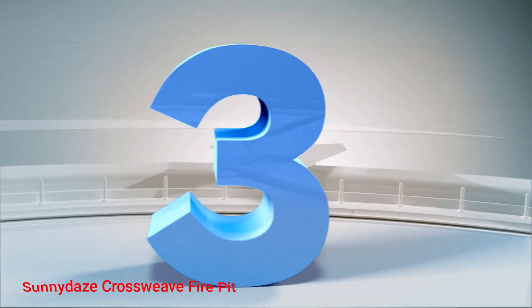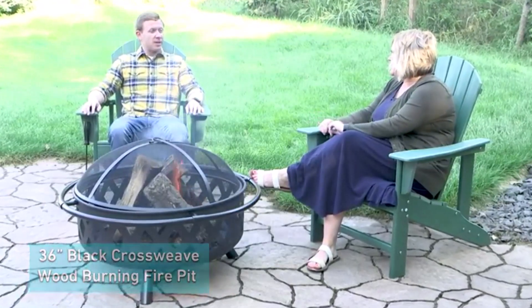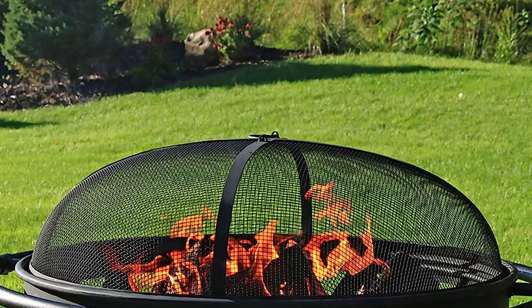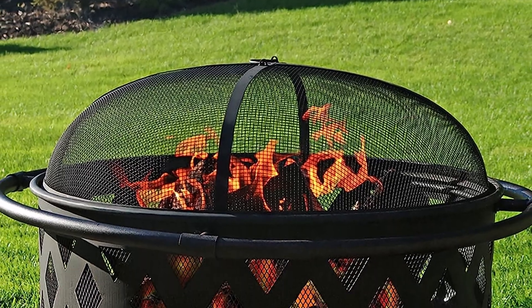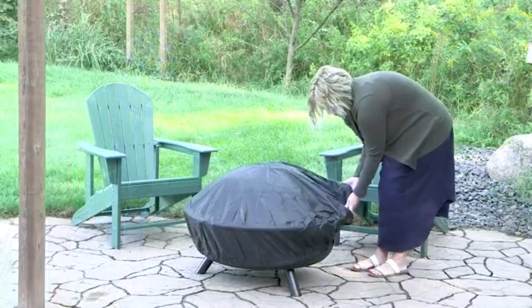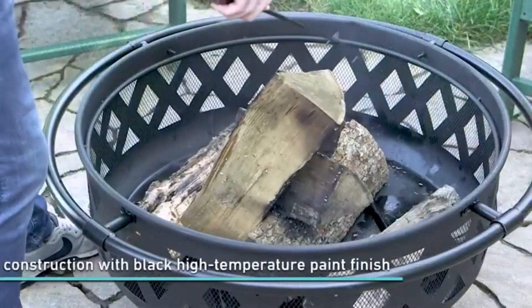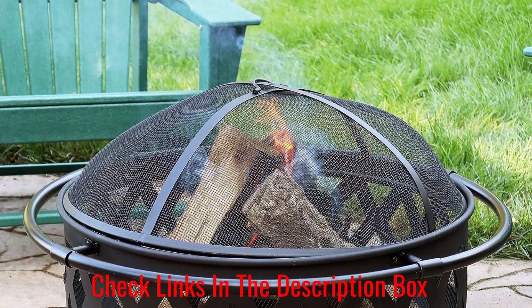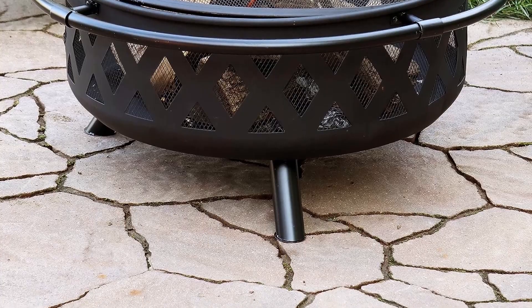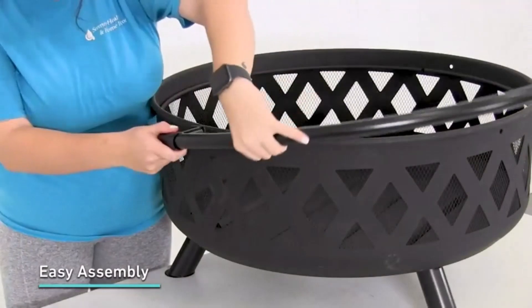Number 3: Sun Knight Crossweave Fire Pit. Introducing the Sun Knight Crossweave Fire Pit, the ultimate solution to staying warm and cozy in your backyard or patio. With this heavy-duty 36-inch wood-burning fire pit, you can enjoy the beauty and warmth of an open fire while relaxing outside with family and friends. Constructed with a durable steel frame and boasting a black crossweave design, this fire pit is built to last and adds a stylish touch to any outdoor space. The included spark screen ensures safety and prevents flying sparks, while the poker tool allows for easy fire maintenance.